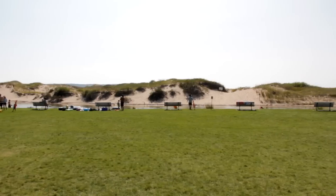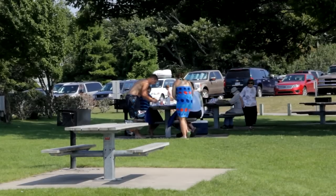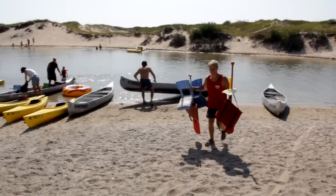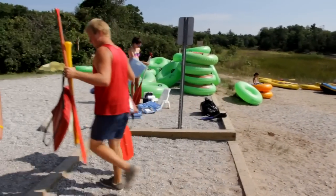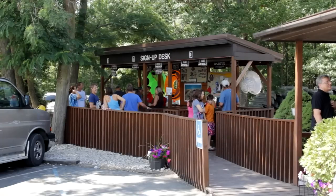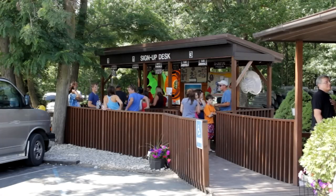If you would like to stay down at the beach longer and picnic and swim, we offer for an additional charge for you to check in all of your loose equipment with our guy working down at the beach. We ask that you still do come back tonight with your yellow contract to receive your security deposit back. If you would like this option, please let my girl know when she's filling out your paperwork at the sign-up desk.